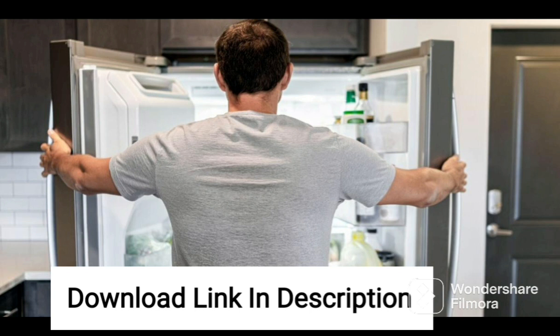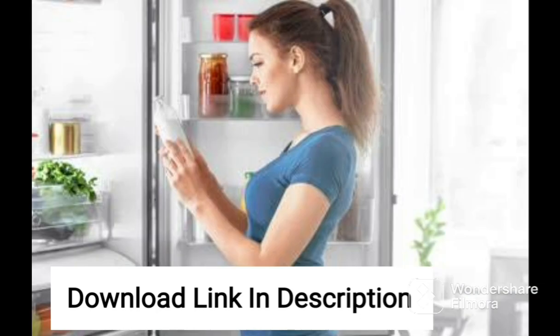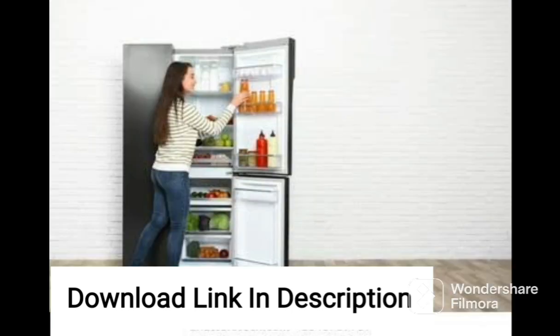The Godrej RFEON 294C35RCIF STRH also comes with a door alarm that alerts you in case the door is left open for a long time. The fridge also has a digital display on the door that lets you control the temperature and other settings.